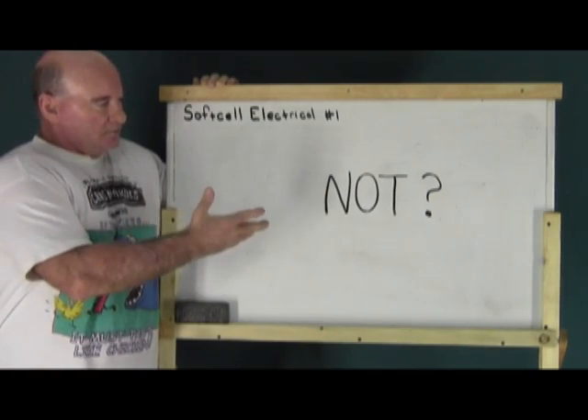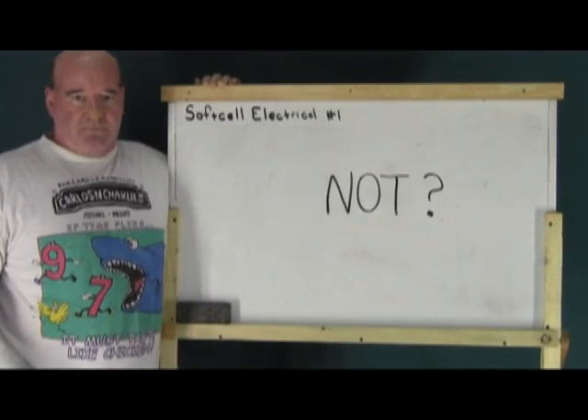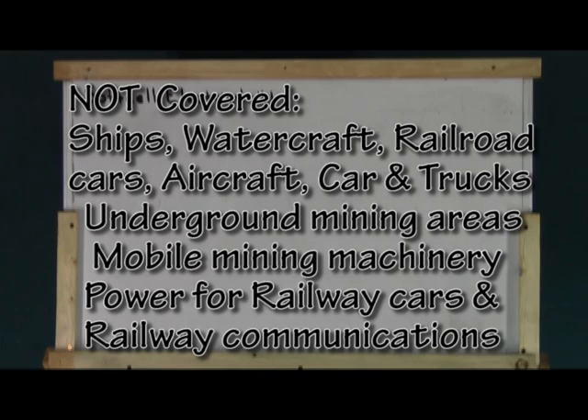As we said, what's not covered? That would be ships, watercraft, railway rolling stock — which would be the actual rail cars — aircraft, cars and trucks, underground mining installations, and in some cases mobile mining machinery that's connected to the underground portion of the mining installation.